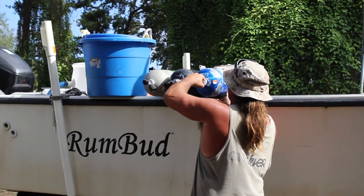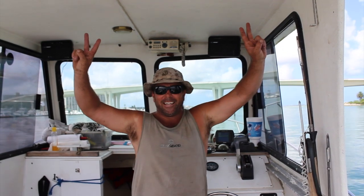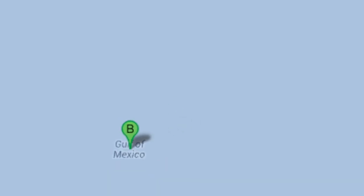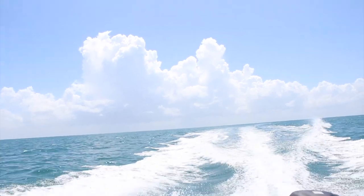Our captain today is Mr. Warren Hunt. Another day on the water! We will actually be shipping out of Clearwater, Florida, and then we will be doing some scuba diving off the Gulf of Mexico. I'm really excited to have gotten this opportunity to go out and observe the collection of different marine species with licensed collector Warren Hunt.